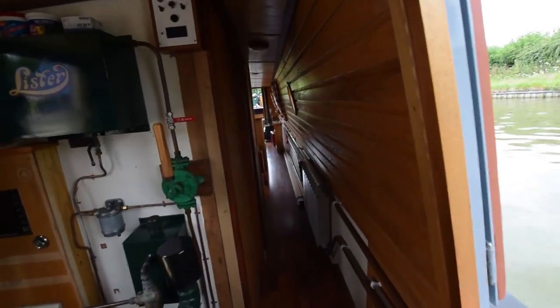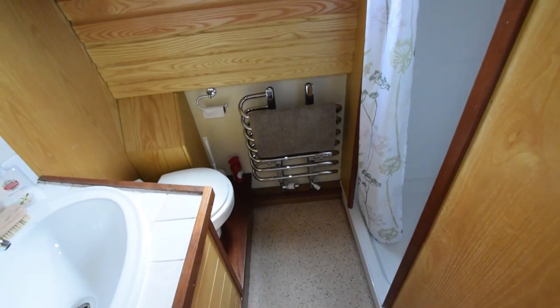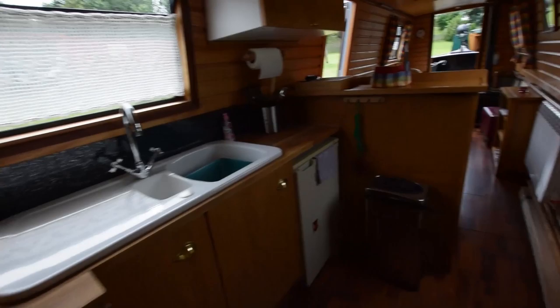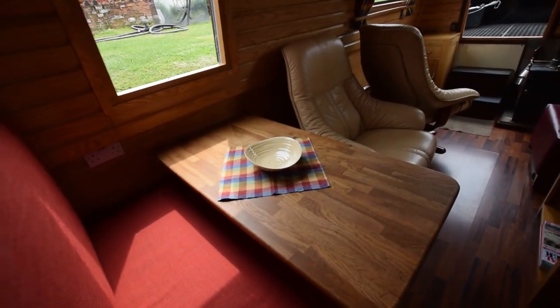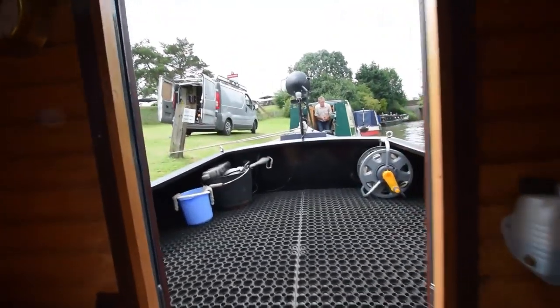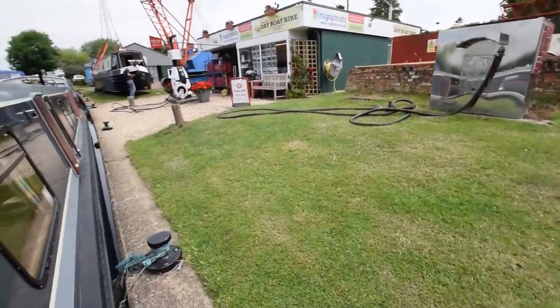Lighting is all LED throughout, with 230 volts via a landline as well as the inverter. It comes with all the usual navigation equipment — lots of it actually. There's an anchor and chain on board, as well as the usual bits and pieces, all detailed in the brochure. There's a USB charger on board and wiring for a television and radio, but no aerial fittings.